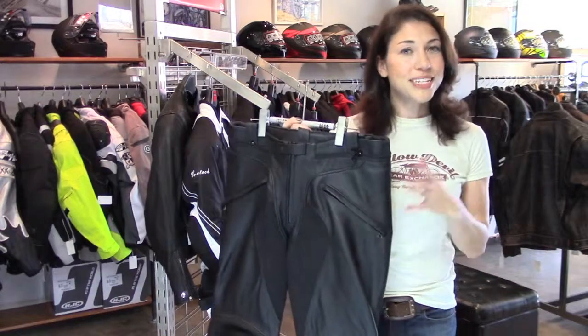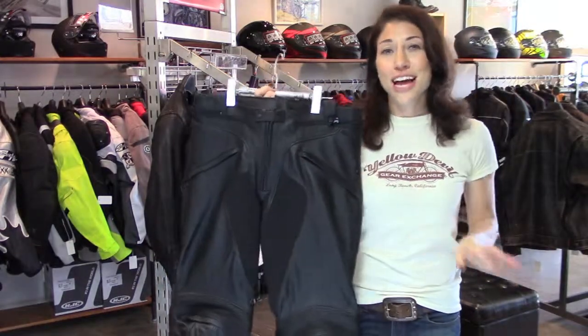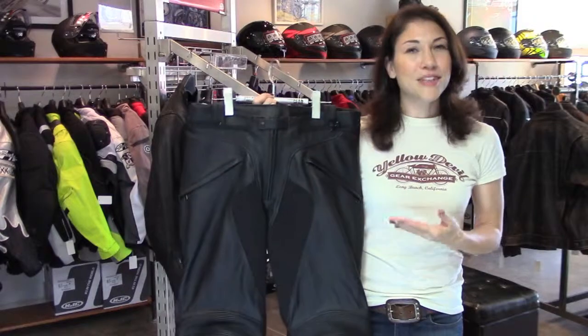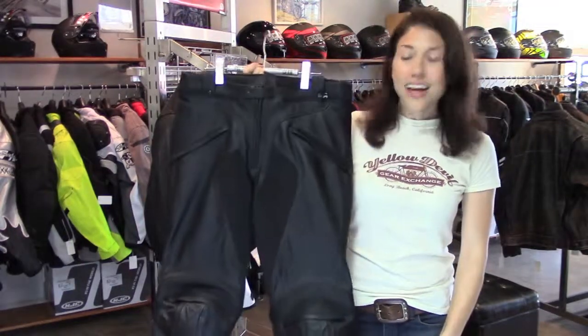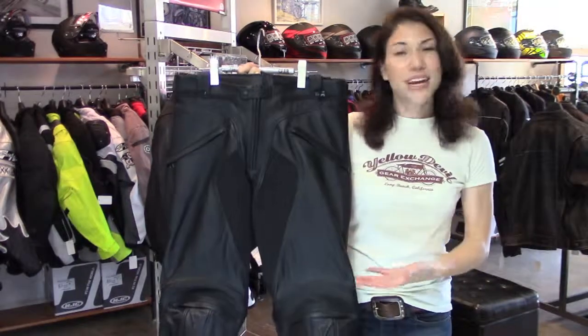It's an older model, been discontinued, but these are pretty much brand new — they've never actually been used. What's cool about them is they have a lot of the same features of high-performance technical sport bike pants with a lot less aggressive styling. This is more of an everyday kind of pant.